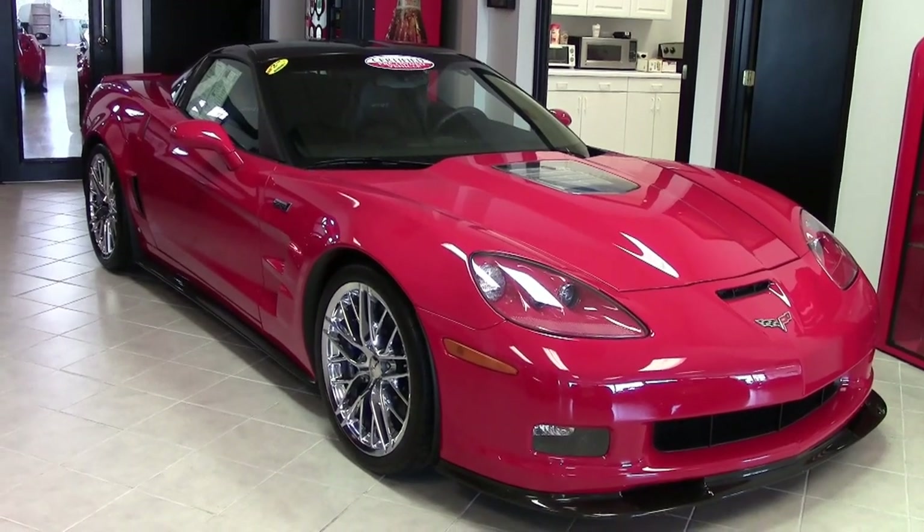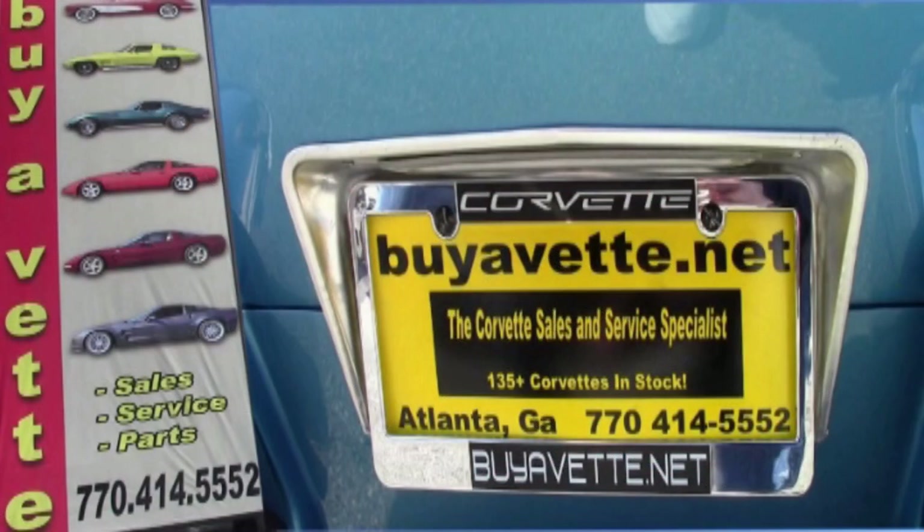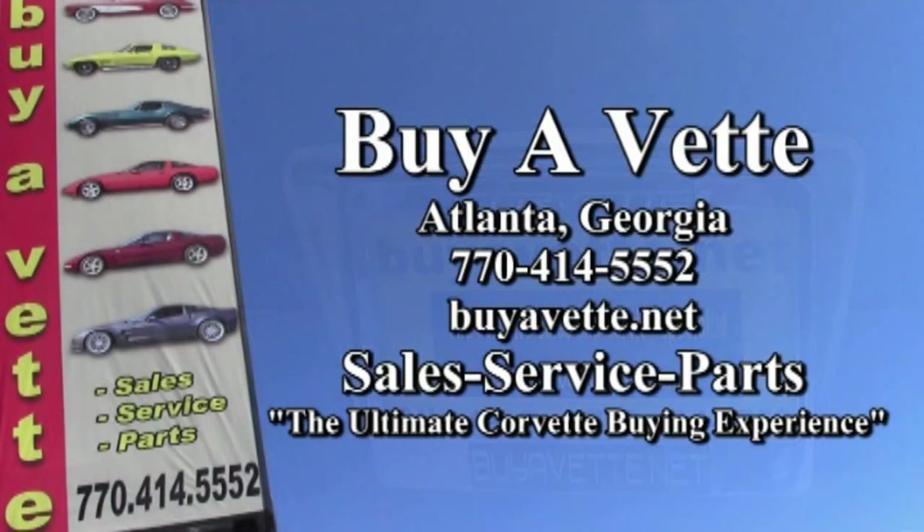It is priced right — it's priced to sell. Give us a call today. Remember, we're buyavet.net. You can call us at 770-414-5552 and one of our experienced sales representatives will help put you in this car. We're located in Atlanta, Georgia and we want to be the ultimate Corvette buying experience for you.